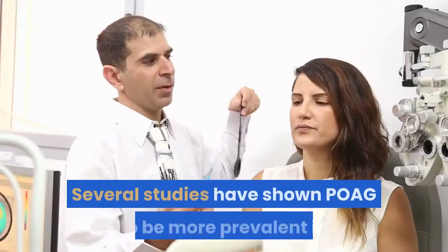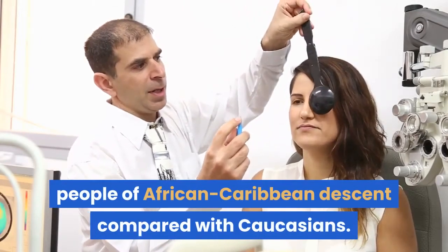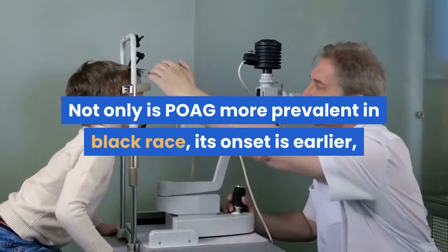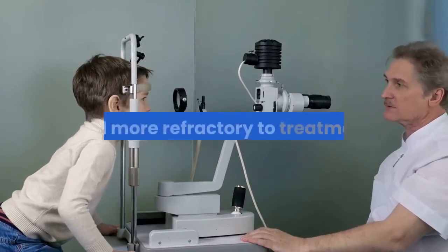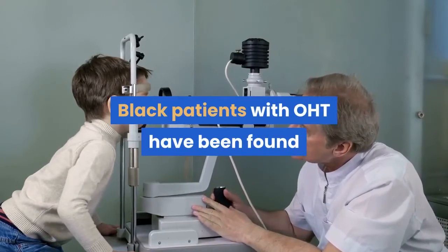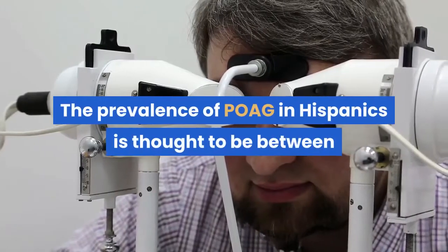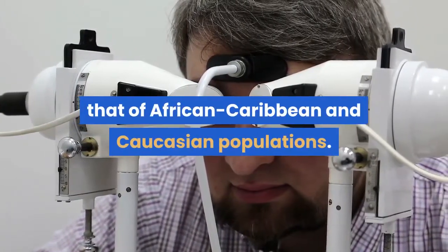Several studies have shown POAG to be more prevalent in people of African-Caribbean descent compared with Caucasians. Not only is POAG more prevalent in black race, its onset is earlier, and disease progression has been shown to be faster and more refractory to treatment. Black patients with ocular hypertension have been found to be more likely to progress to POAG. The prevalence of POAG in Hispanics is thought to be between that of African-Caribbean and Caucasian populations.